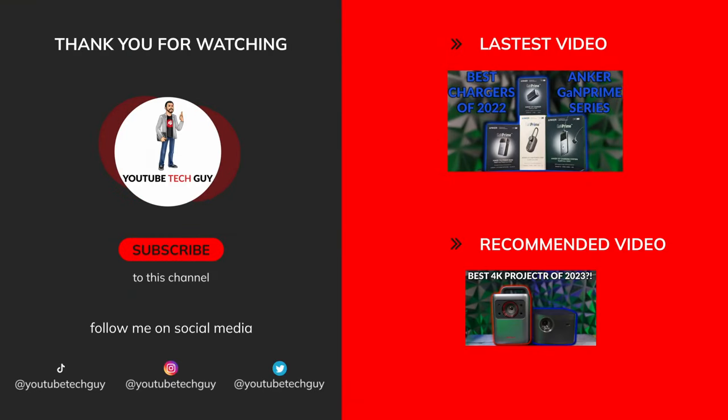Let me know what you guys think in the comments section down below. Thank you as always so much for watching. This has been Ricky, the YouTube tech guy. Make sure to like, subscribe, and comment down below. Also follow me on social media at YouTube tech guy and check out some more great tech videos on your screen right now.